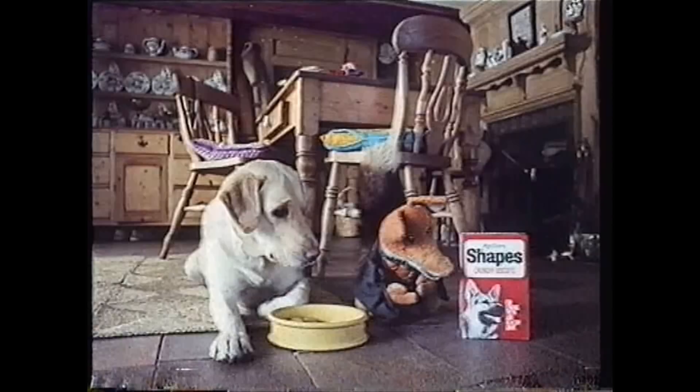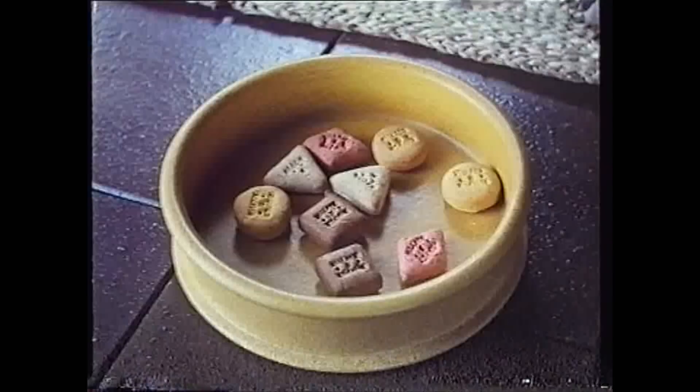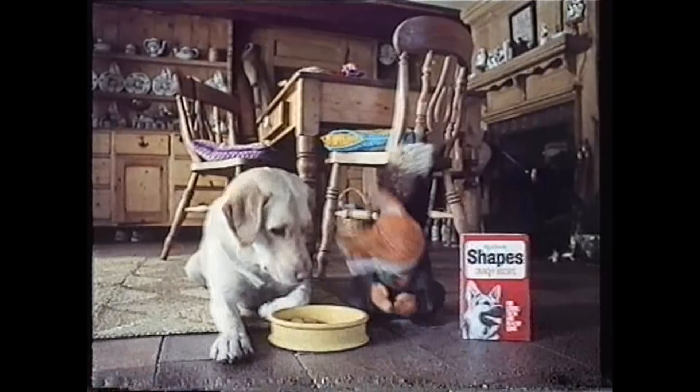Well, you had your meal this morning, Max? Now, here's a snack to keep you going. Spiller's Shapes. Go on, old lad. Go on, old chap. Go on, fella. Lovely crunchy biscuits. Each tasty shape stiff with minerals and vitamins. Crunch, crunch.